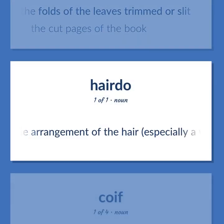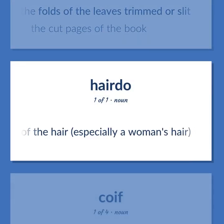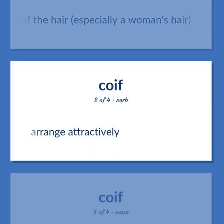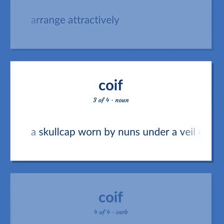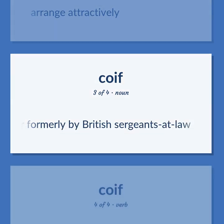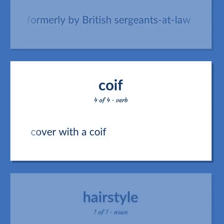Coif: The arrangement of the hair, especially a woman's hair. Arrange attractively. A skull cap worn by nuns under a veil, or by soldiers under a hood of mail, or formerly by British sergeants at law. Cover with a coif.